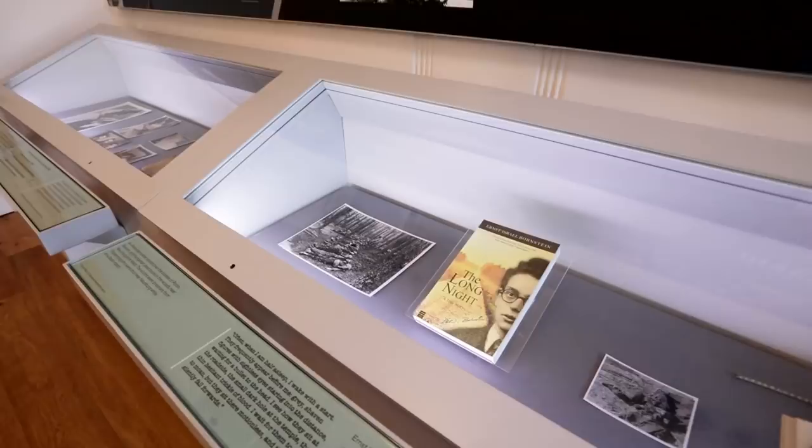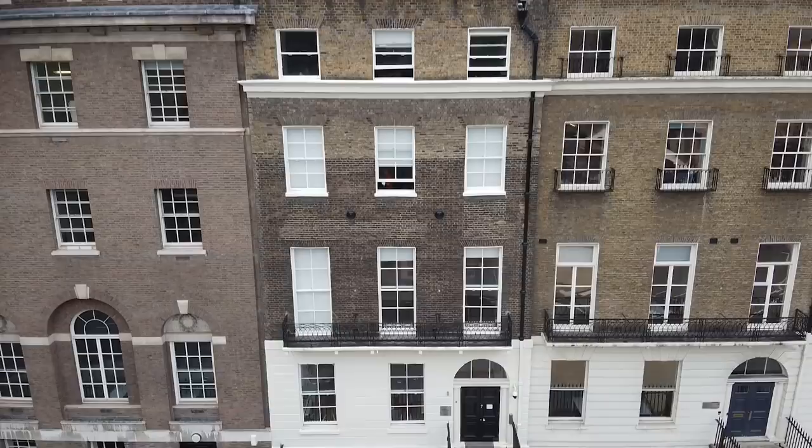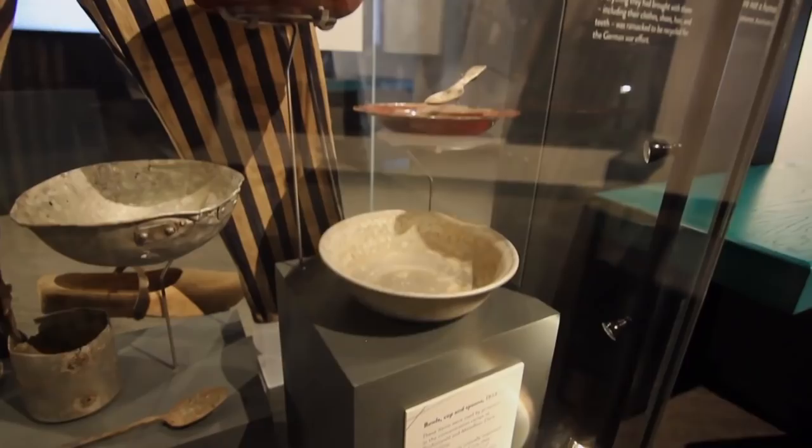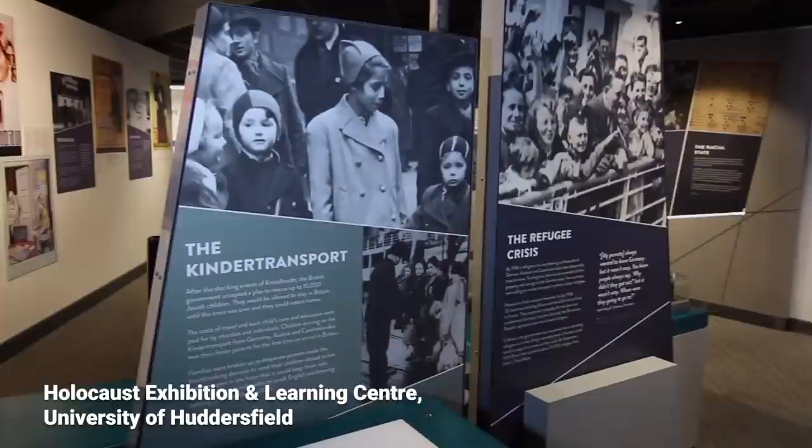Today we have a wonderful building in Russell Square, London, where there's a reading room and a dedicated exhibition space. It's extremely exciting that this year will be the first year when the library will be showing its collections through exhibitions not only in London but also in Huddersfield at the Exhibition and Learning Centre created by the Holocaust Survivors Friendship Association.